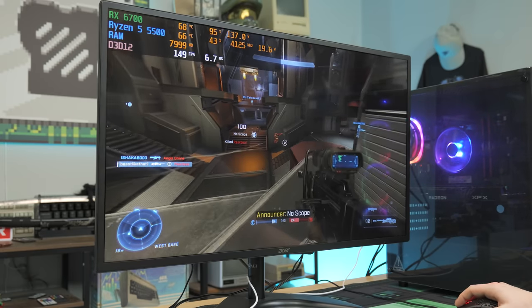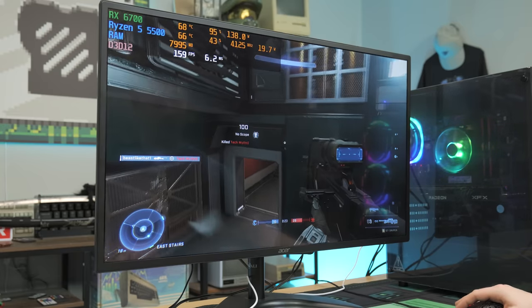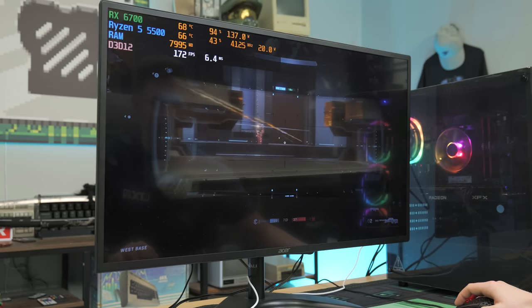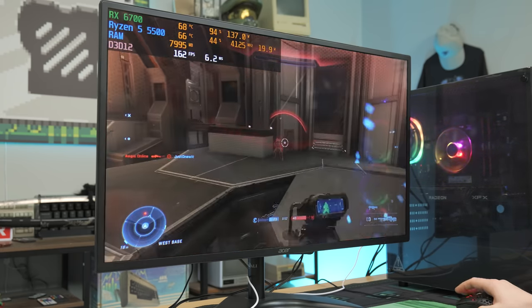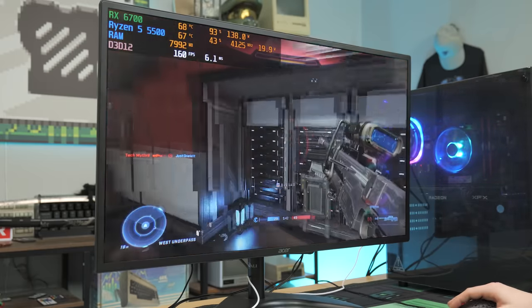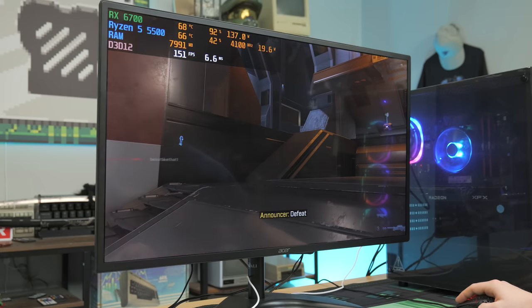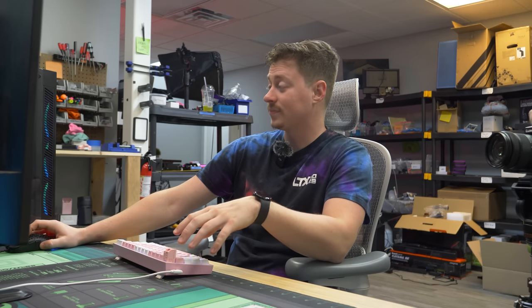The CyberPower PC handles Halo Infinite well in snipers mode. The performance feels solid and gameplay is smooth. The system continues to run a bit loud but it's not a dealbreaker. Getting some in-game kills and enjoying the experience on the big monitor.